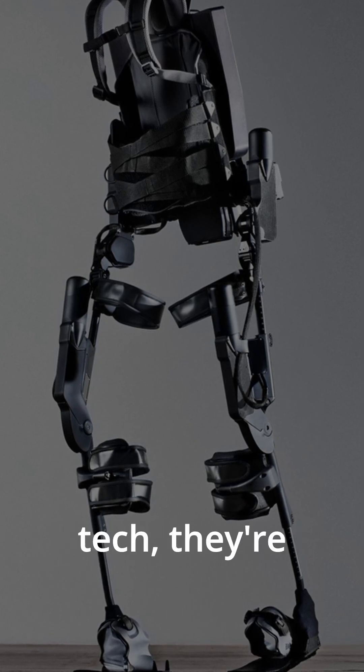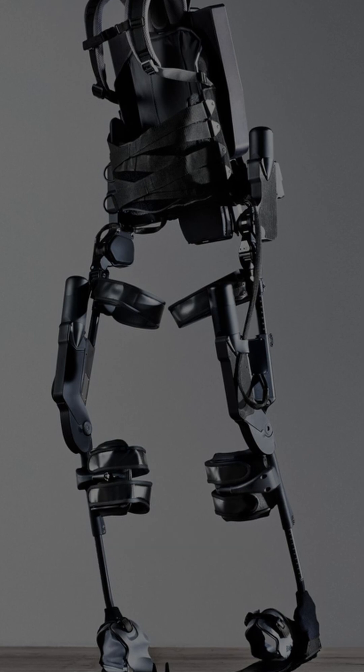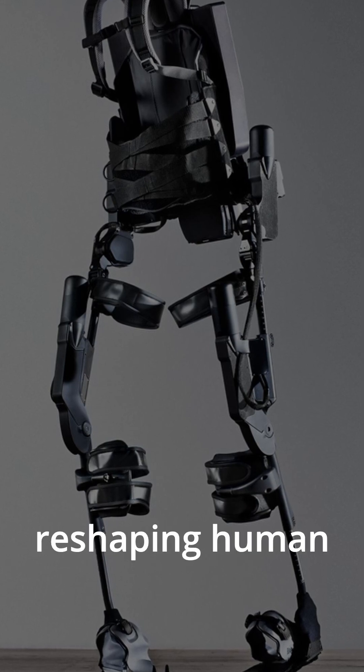Exoskeletons aren't just cool tech — they're restoring mobility, boosting strength, and reshaping human potential.